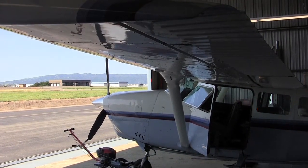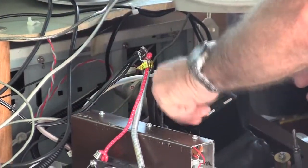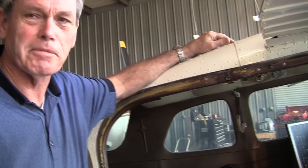Meet Bob Franklin — retired engineer, pilot, and dirty pool hunter. Franklin developed a high-tech system to identify exactly where those nasty pools are.